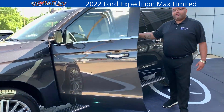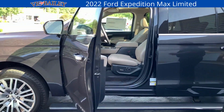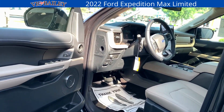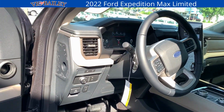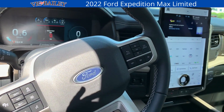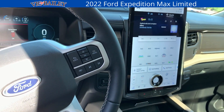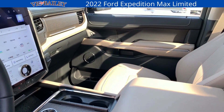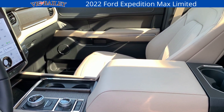Up front for your driver, you're going to find all kinds of safety and convenience features — everything from adaptive cruise control with lane assist to heated and ventilated seats. Take note of that massive 15 and a half inch screen as well. Up front you've also got wireless Apple CarPlay and Android Auto, as well as wireless charging.